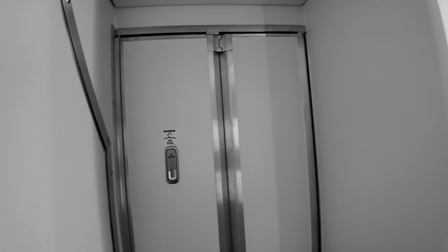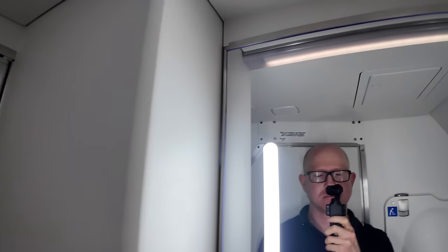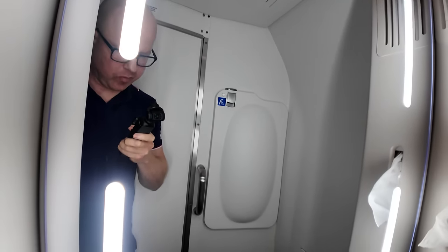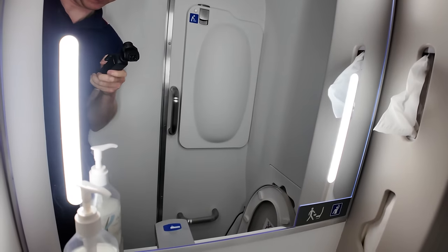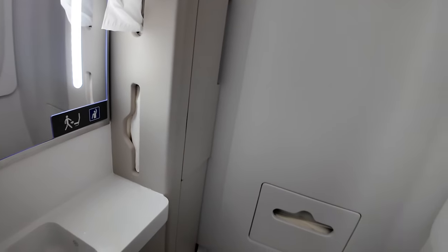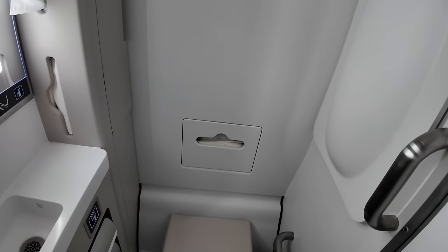There are two toilets at the rear for economy passengers. It's a regular-sized toilet and pretty plain. I do wish they tried something a little novel, such as what Air New Zealand has done with the A320 Neos — butterflies all over the walls. There's also a baby change table in there.